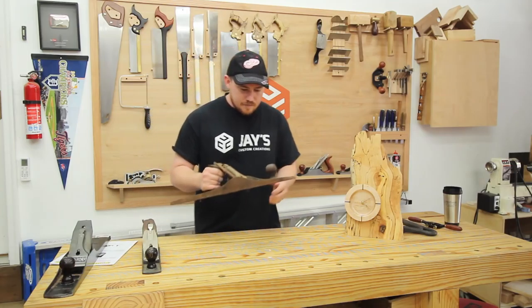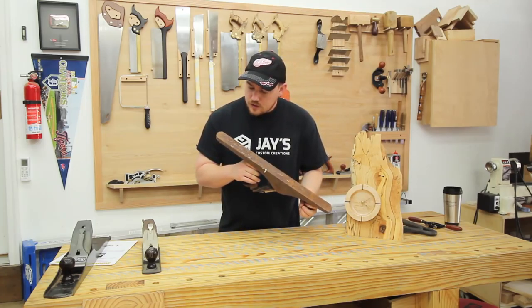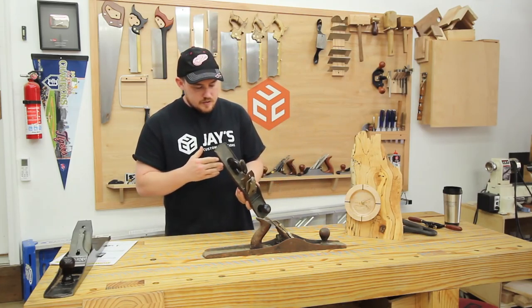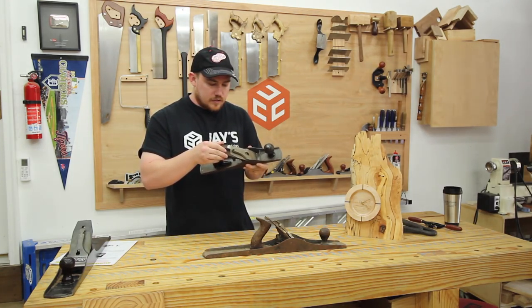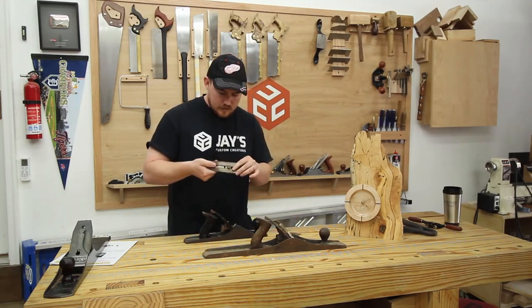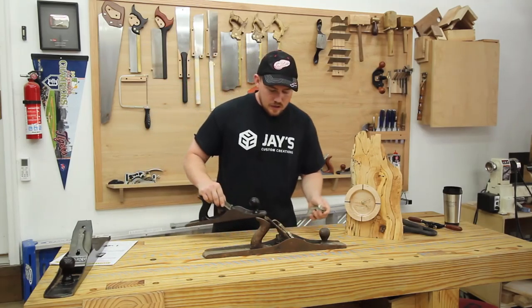Then he brought back two more planes. This is a Stanley Bailey number 7 — it's pretty bad. It's got a corrugated bottom and I think the pitting is going to be really bad once I get the rust removed. I'm going to clean this one up. He also brought over a Stanley Handyman — a little bit newer, also made in the USA — but it's got some parts that are broken. The adjustment lever is completely broken off on the inside, so it's completely useless, and I think it's put together wrong as well.